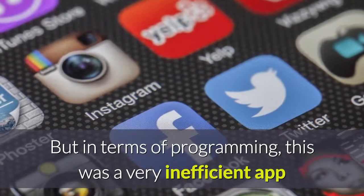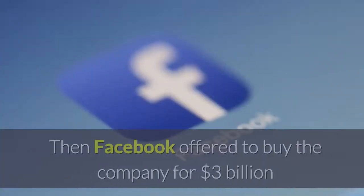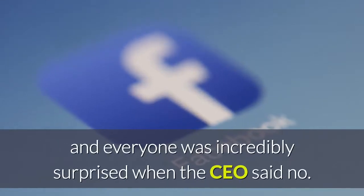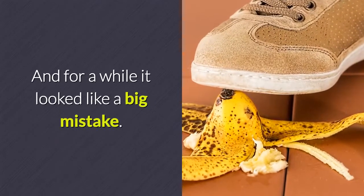But in terms of programming, this was a very inefficient app that would eat up your CPU even when not in use. Then Facebook offered to buy the company for $3 billion, and everyone was incredibly surprised when the CEO said no. And for a while it looked like a big mistake.